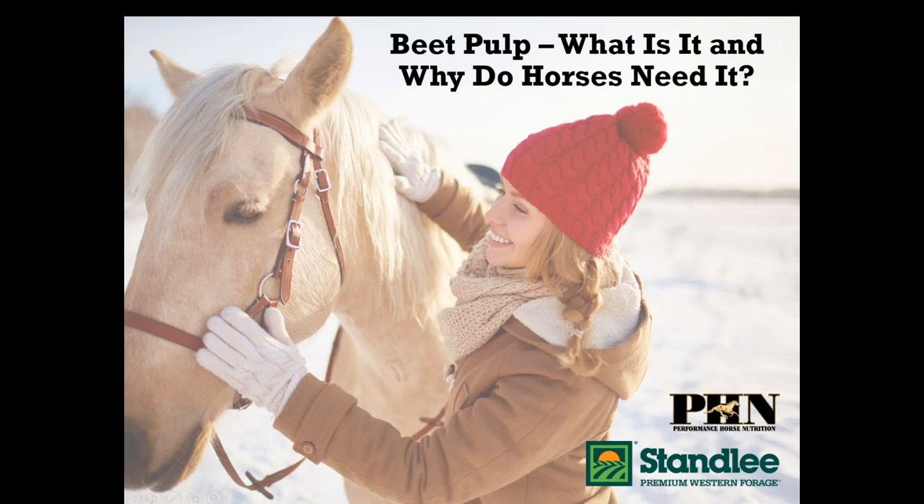Hi everyone and thanks for joining us. My name is Katie Starr and I am with the Stanley Premium Western Forage marketing team. Stanley Premium Western Forage is located in southern Idaho with ideal growing conditions to raise some of the best quality forage in the country. We're so thankful to have you here today. We're looking forward to sharing some important nutritional information. Your priority is to meet your animal's nutritional needs and provide them comfort, and our priority is to support you with that in any way we can.